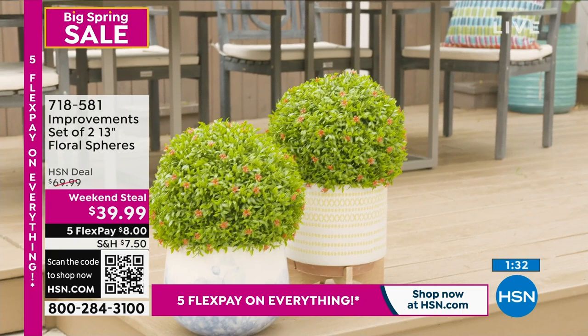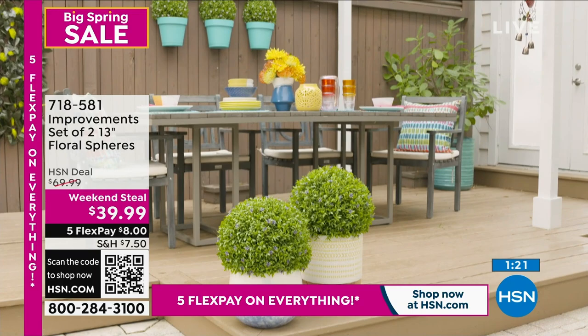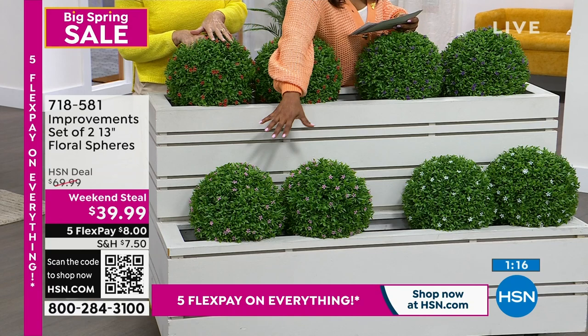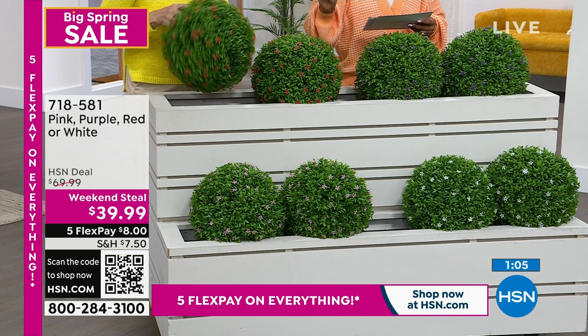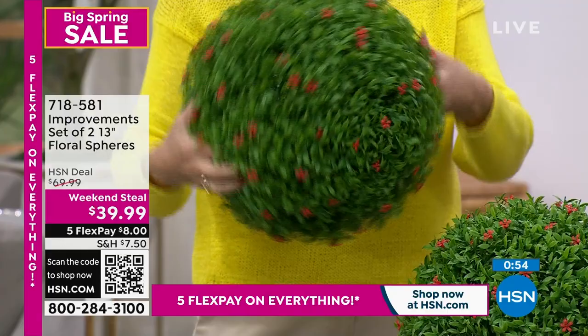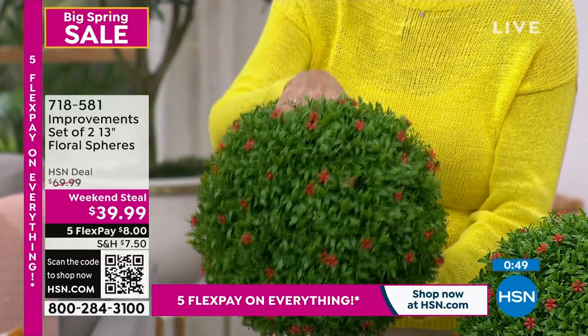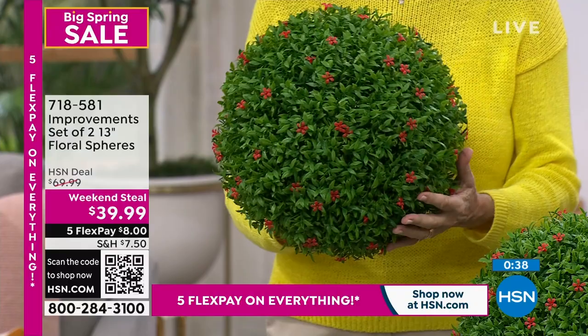The weekend steals are only for the weekend, expiring tomorrow night or while supplies last — that is a significant savings. You can place your orders at $8 on five flexible payments; flex pay is free and you still get 30 days. Colors to choose from: pink, white, purple, and red. You get the set of two, they're 13 inches, and you're also getting four metal stakes you can weave through to put them in the ground or in floral oasis, plus zip ties to attach them to a fence.